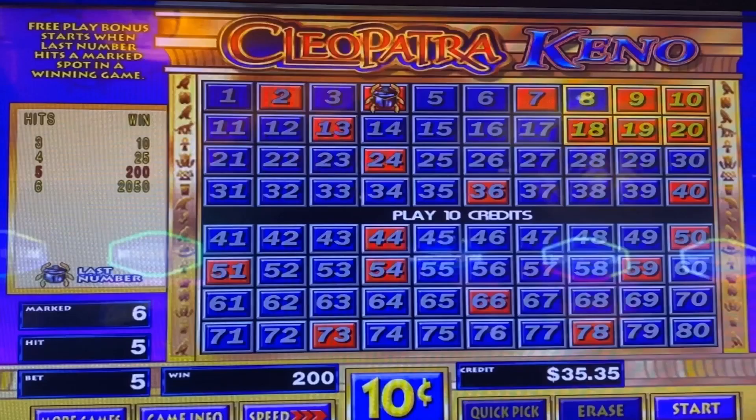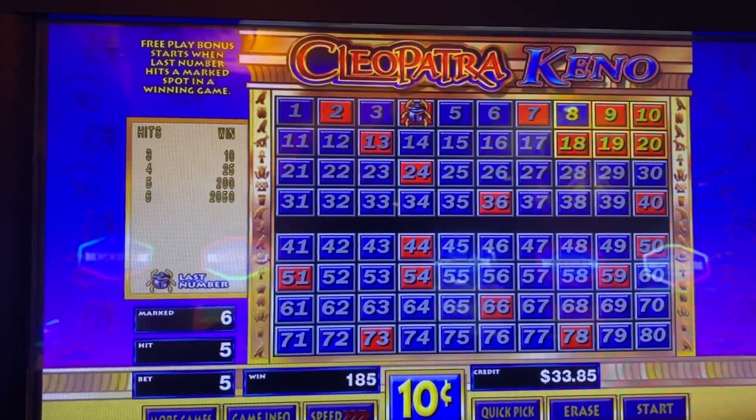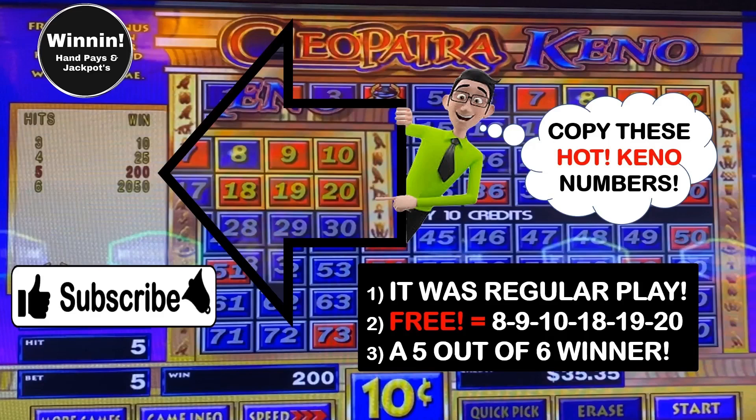Hold on, you're not going to believe this. This just happened on the other side of the casino. Let's watch this quick video. Wow, 5 out of 6 — that's outstanding. I'm glad we were able to capture this. It's a quickie, but it sure looks good. It was not a bonus round — it was regular Kino play. 5 out of 6 for 200 credits. Be sure and write down these hot Kino numbers.